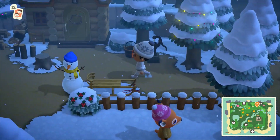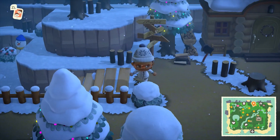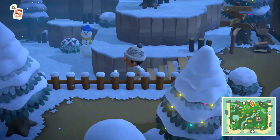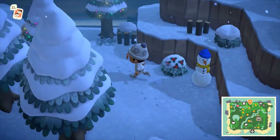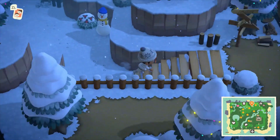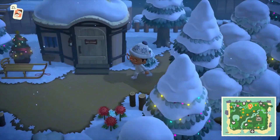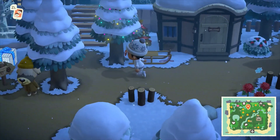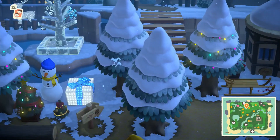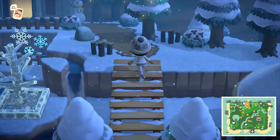Heading up here we have this little path and some really nice island homes again, with a really nice kind of forest feel. Heading down here to Red's beach — coming around here we have another lovely island home. I love how they've placed Christmas items outside each one of them — some gorgeous Christmas items here outside the museum.